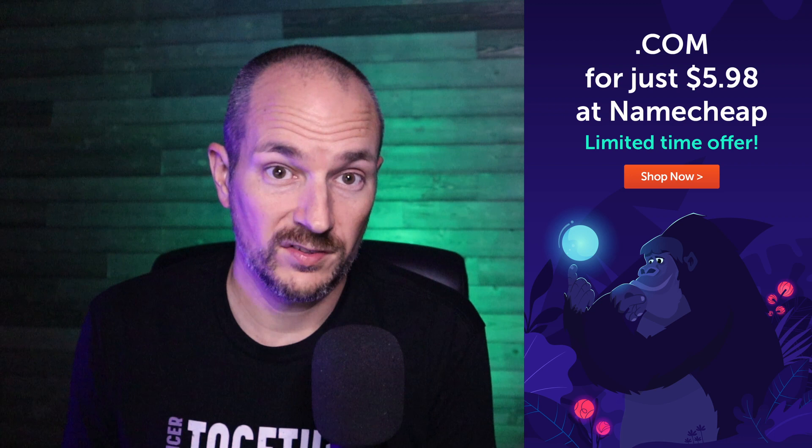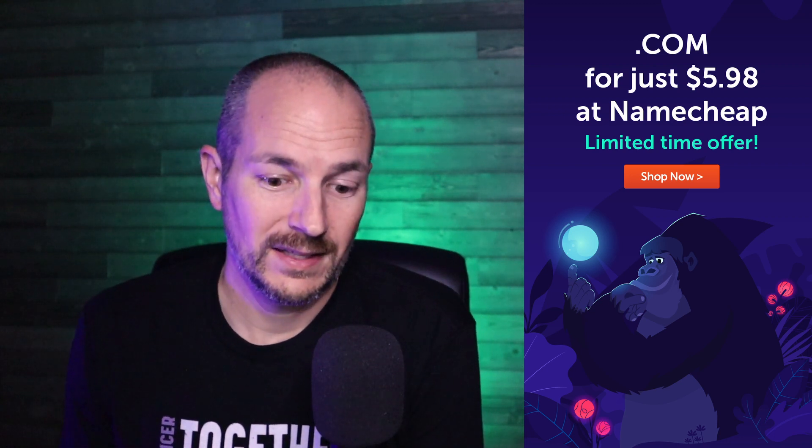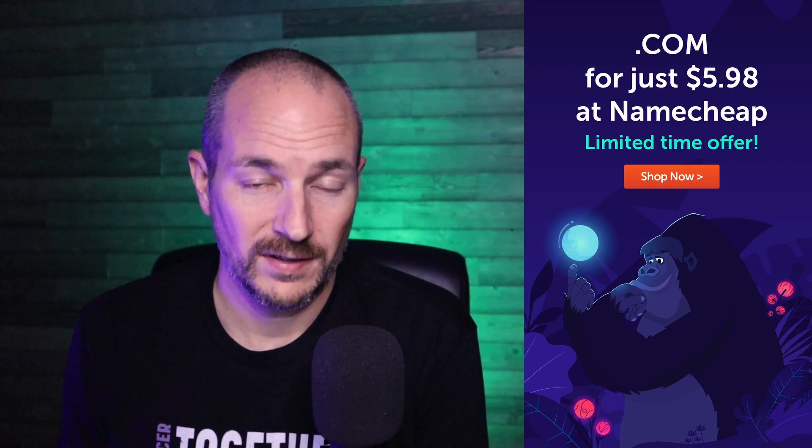My favorite domain provider is Namecheap. I have a link in the description below because I'm also an affiliate there, but they have the cheapest deals I've seen on domains and fantastic customer service. I can't recommend Namecheap enough.